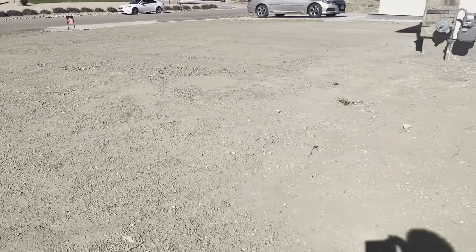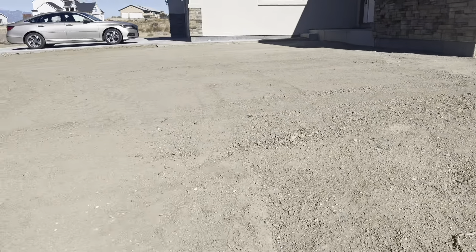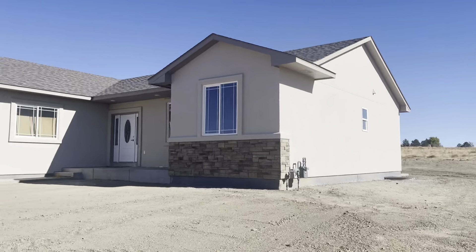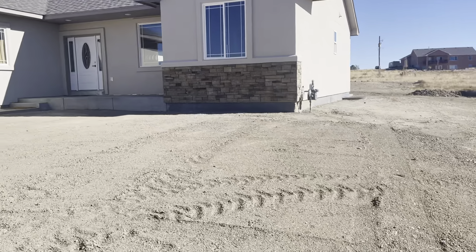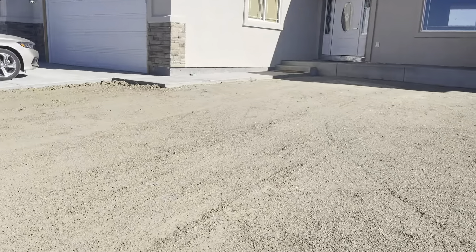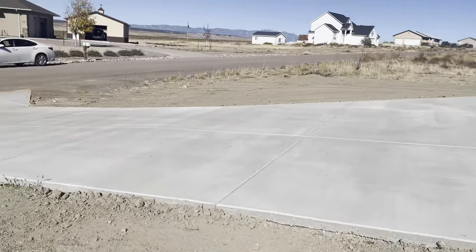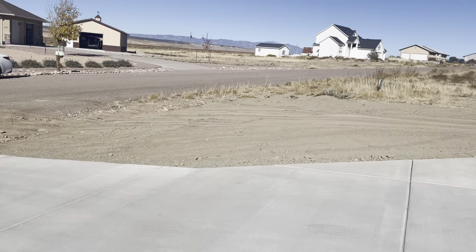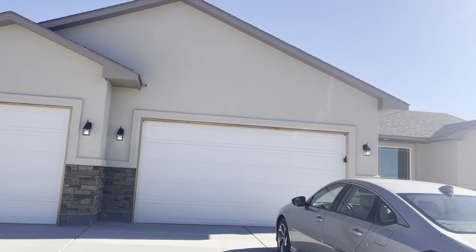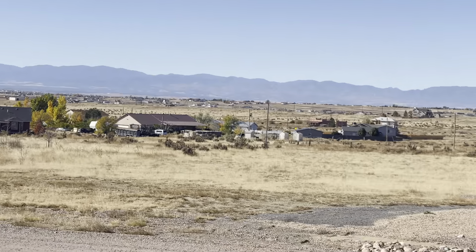I'll get you a view of the outside. That is the home. You've got your mountain views over here too. Let me know what you think.